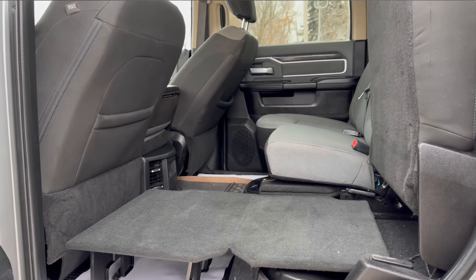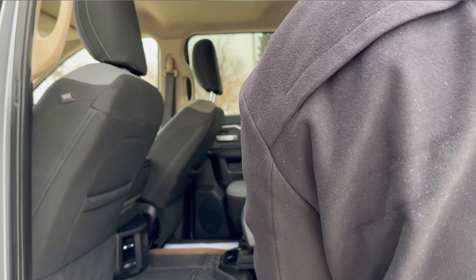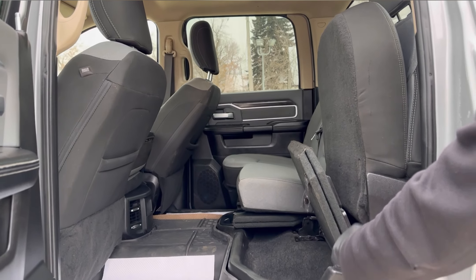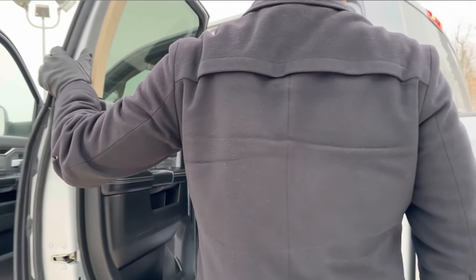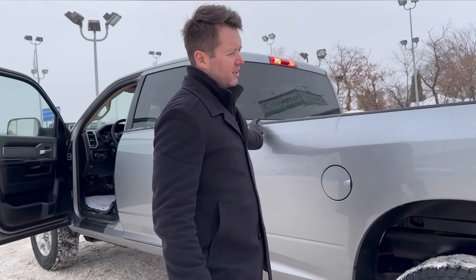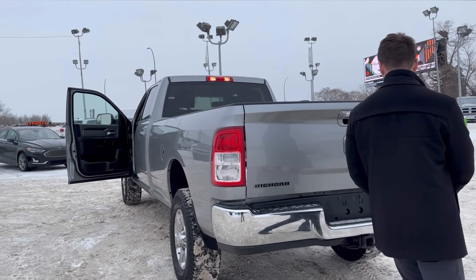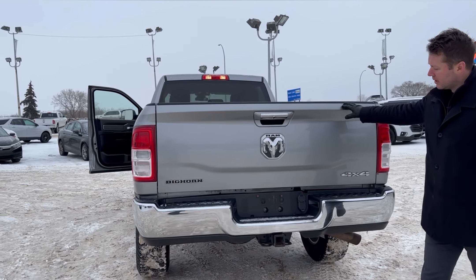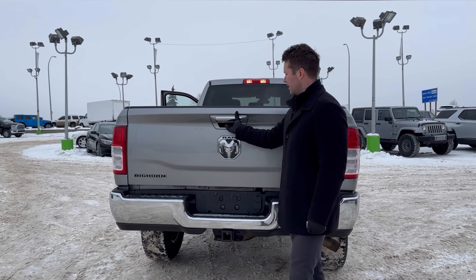Both sides fold flat, just in case you have pets or need the space — a flat surface for tools, groceries, anything like that. There is some storage underneath as well. Long box — this is the big one for this truck, they're a little tricky to find sometimes, but we got one. Receiver hitch just on the back there.